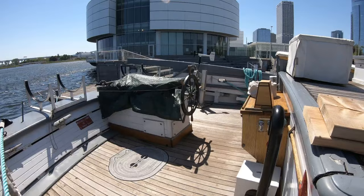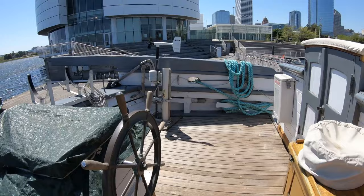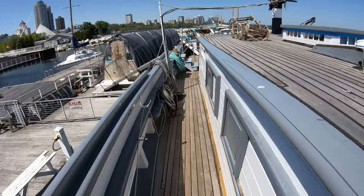Welcome aboard the SV Dennis Sullivan. You are currently on our quarter deck. We are going to take you through the rest of our ship, above and below decks. The Dennis Sullivan is a recreation of a Great Lakes cargo schooner.